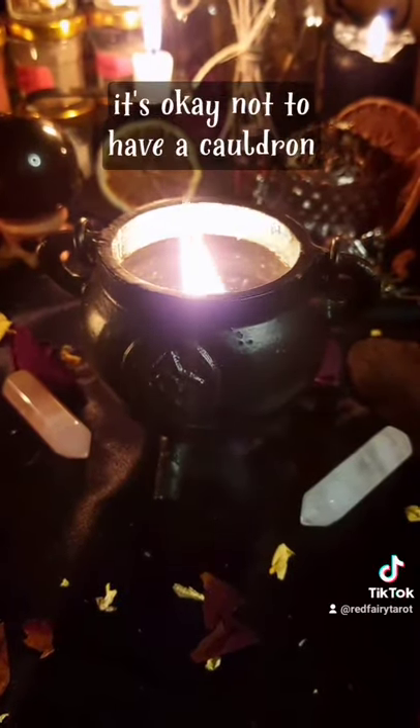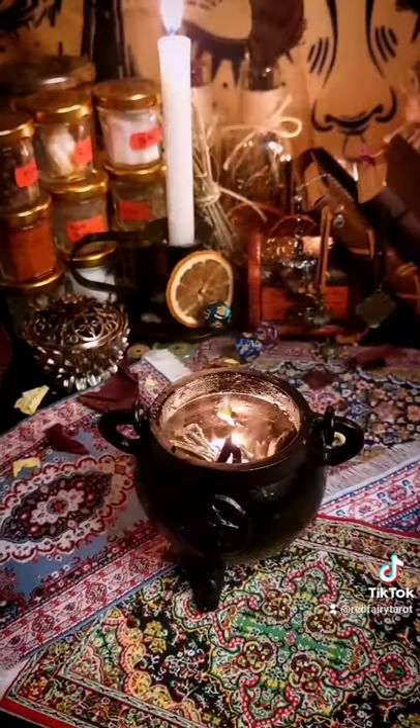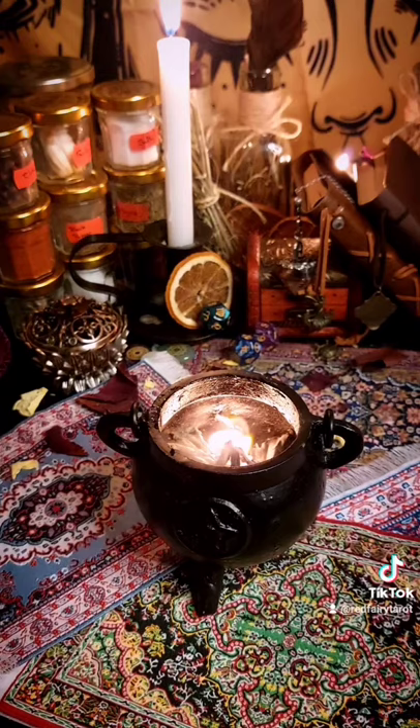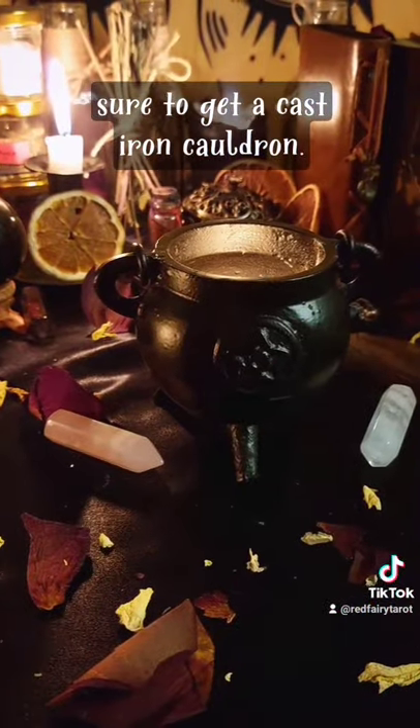If you are a beginner witch, it's okay not to have a cauldron, but when you do decide to get one, it doesn't have to be big. Another thing is to make sure to get a cast iron cauldron.